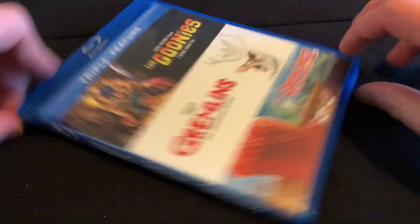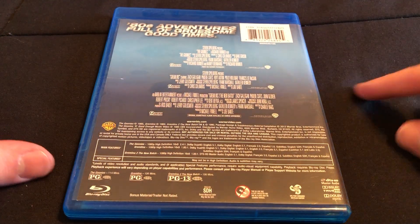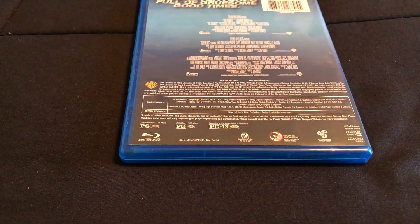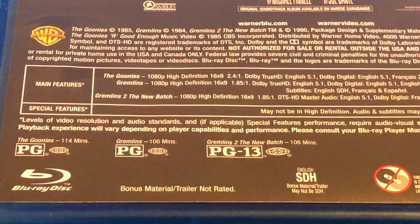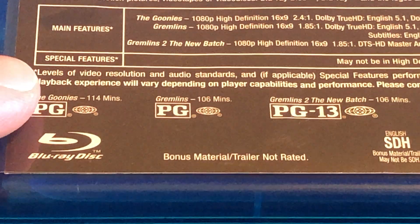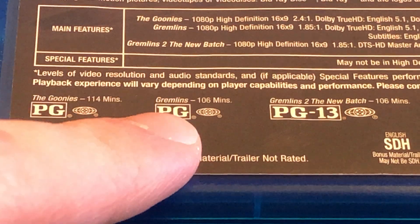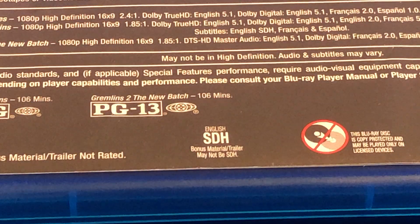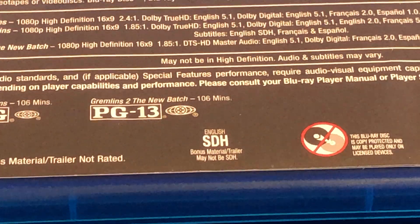Here we have the front, displaying all the titles, and the back right here doesn't list any bonus features — I'm guessing there just wasn't room. The runtimes and ratings are: The Goonies is PG, 114 minutes; Gremlins, PG, 106 minutes; and Gremlins 2: The New Batch is PG-13, 106 minutes.